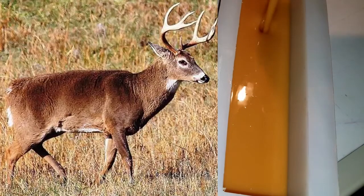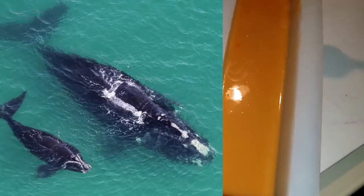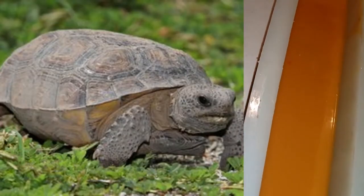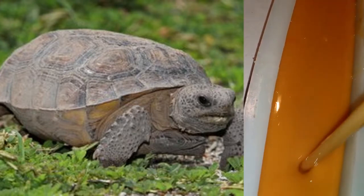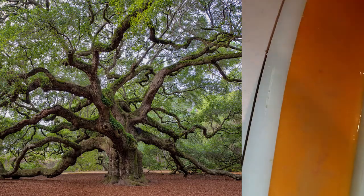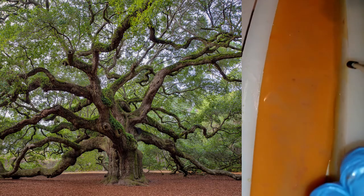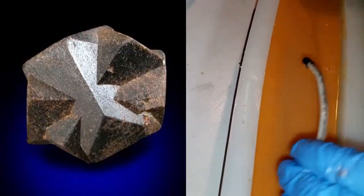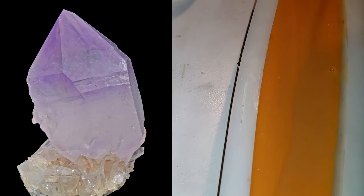They've got two state flowers: the Cherokee rose and the azalea. Their mammal is the white-tailed deer, just like Pennsylvania. Georgia has a marine animal which is the right whale — not the wrong whale, the right whale. Their state reptile is the gopher tortoise. They also have a state shell, the knobbed whelk, the same as New Jersey's. Their state tree is the southern live oak — a very cool looking tree, like something from a storybook or a Tim Burton movie. Their fossil is a shark tooth, they have a state mineral called starlight, and a state gemstone which is quartz.